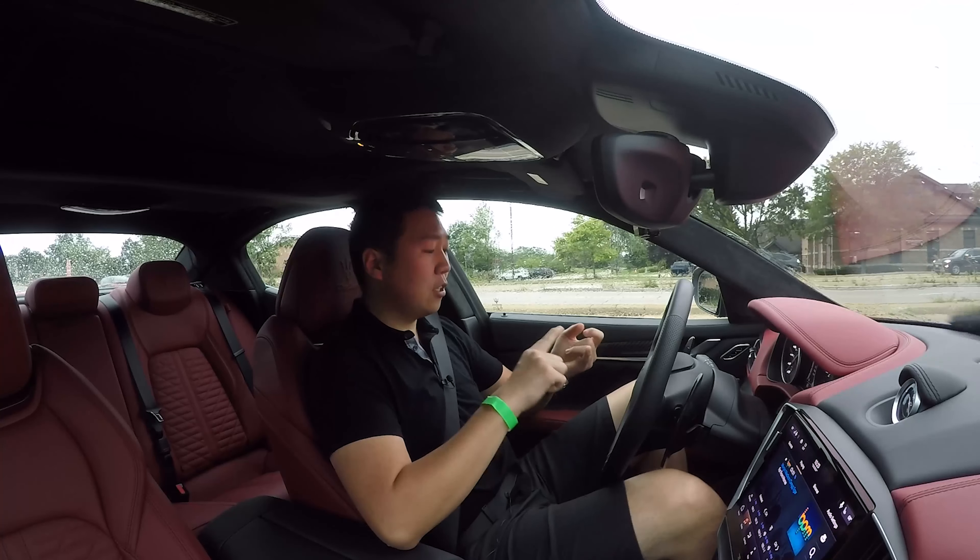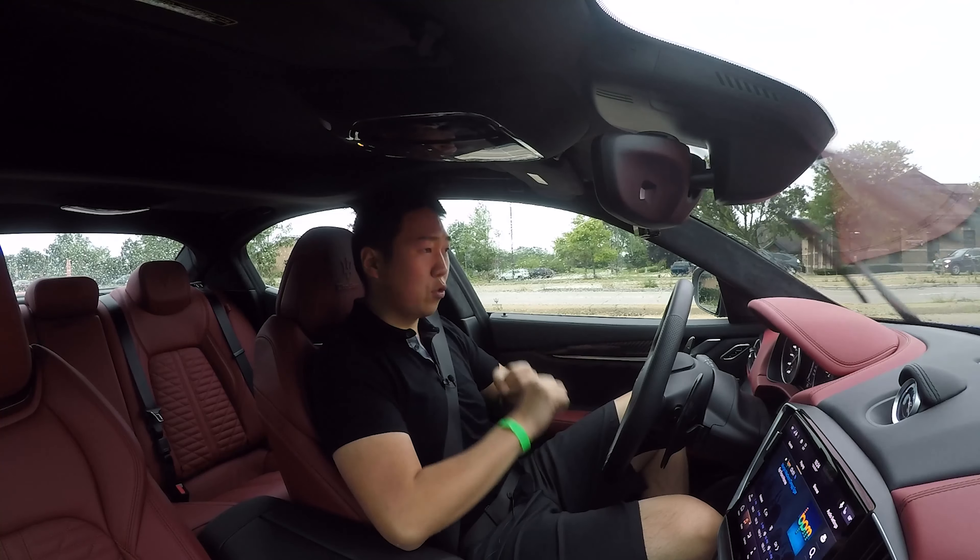The Trofeo line is the top-tier, most potent performance versions of the Maseratis. They had the Levante Trofeo first that came out, and now they've added it to the sedans — the Ghibli and the Quattroporte.